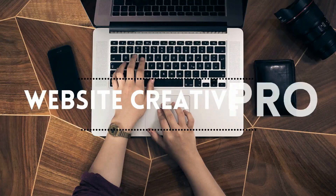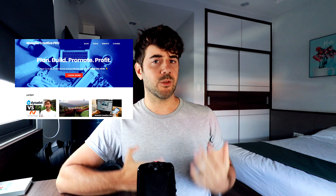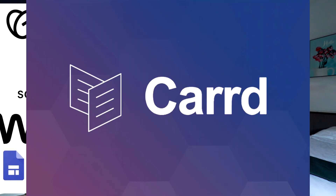Website builder pros and cons. What's going on, everybody? It's David from WebsiteCreativePro.com. So what are some pros and cons of using a website builder like Google Sites, Wix, Squarespace, GoDaddy, or Card? There are so many different options. In this video, I just want to create a high-level overview about why you would go with a website builder over, say, WordPress — what are the pros and cons, etc.